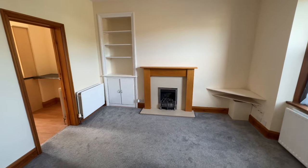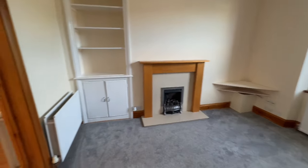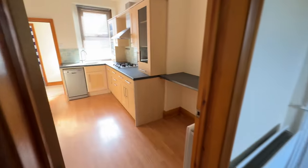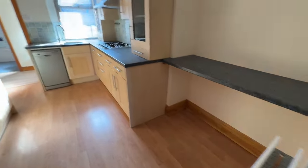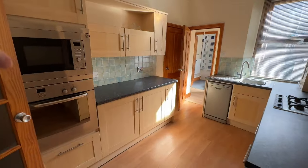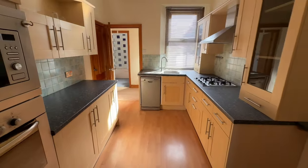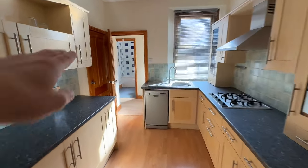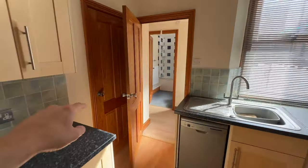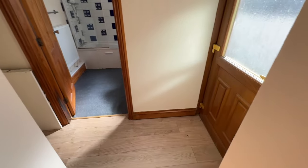We've got plenty of storage up here, UPVC double glazed windows, and then into the kitchen. We've got a breakfast bar area here, integrated oven, microwave, and plumbed in for a dishwasher. We've got an under-stairs storage cupboard here and then another inner hallway.